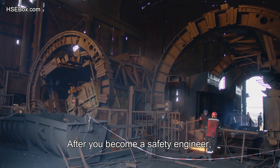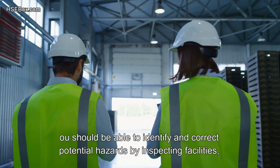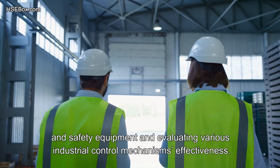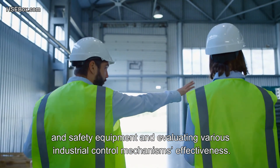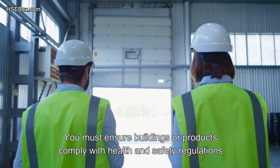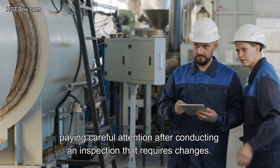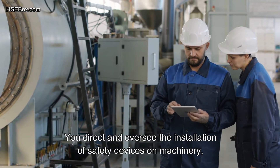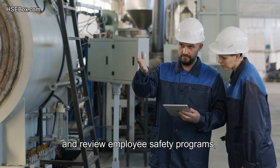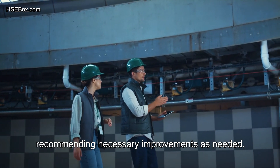After you become a safety engineer, you should be able to identify and correct potential hazards by inspecting facilities, machinery, and safety equipment, and evaluating various industrial control mechanisms' effectiveness. You must ensure buildings or products comply with health and safety regulations, paying careful attention after conducting an inspection that requires changes. You direct and oversee the installation of safety devices on machinery, and review employee safety programs, recommending necessary improvements as needed.